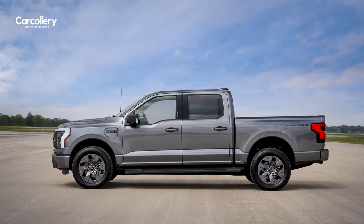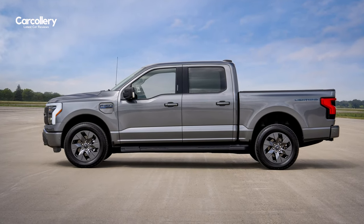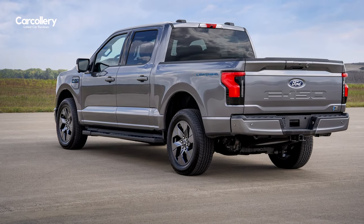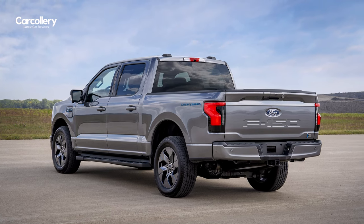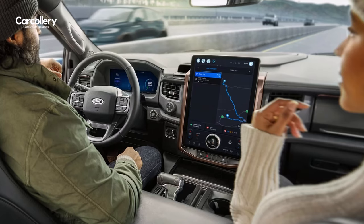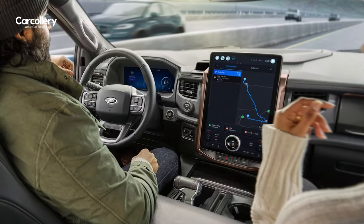The Ford F-150 Lightning Flash expands on the XLT model line by adding in-demand tech capabilities, including an extended-range battery with a targeted EPA-estimated range of 320 miles, available Ford Blue Cruise hands-free highway driving, and a standard 15.5-inch touchscreen for seamless interactions and navigation.